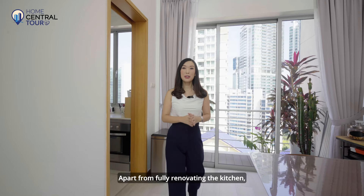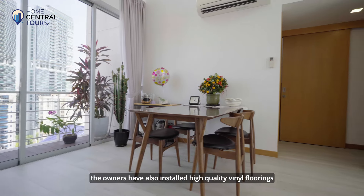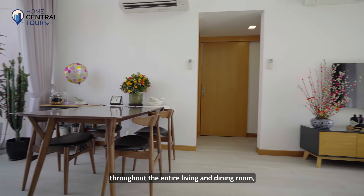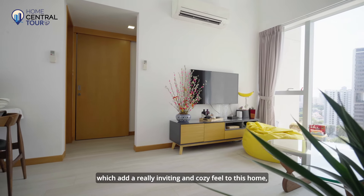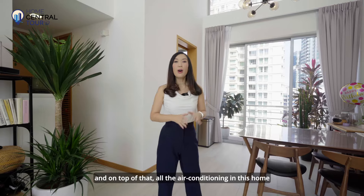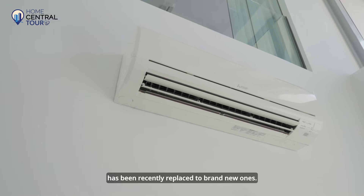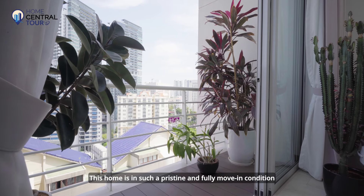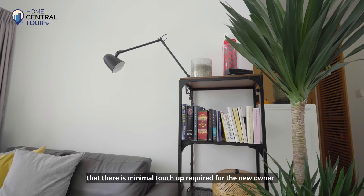Apart from fully renovating the kitchen, the owners have also installed high-quality vinyl flooring throughout the entire living and dining room, which adds a really inviting and cozy feel to this home. On top of that, all the air conditioning in this home has been recently replaced with brand new units. This home is in such a pristine and fully moved-in condition that there is minimal touch-up required for the new owner.